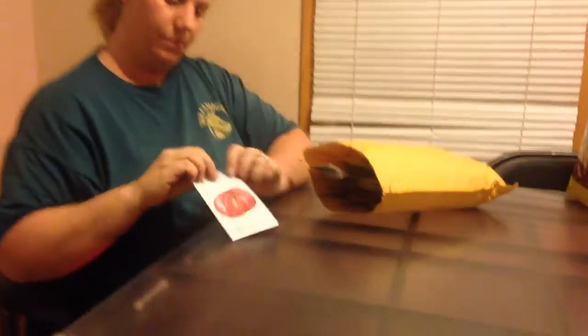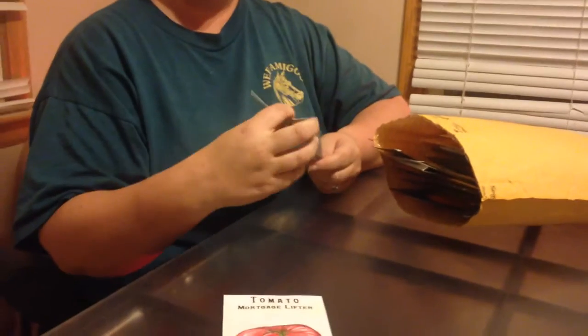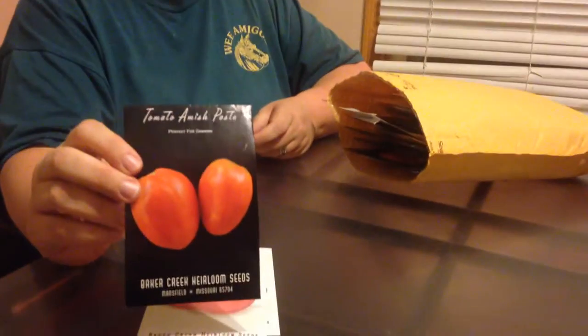We have Mortgage Lifter tomatoes. We got quite a few seeds. We actually increased our garden this year to about 2,700 square feet. We got Bonnie Best tomatoes and Amish Paste. Now, all three of these tomatoes we have not tried yet. These are going to be new tomatoes for this year.